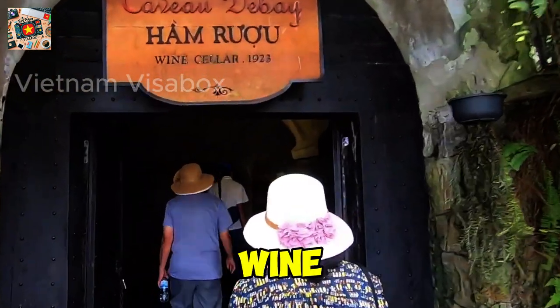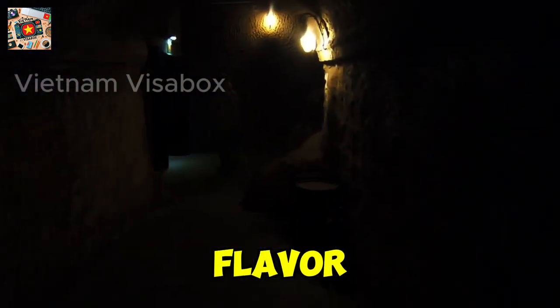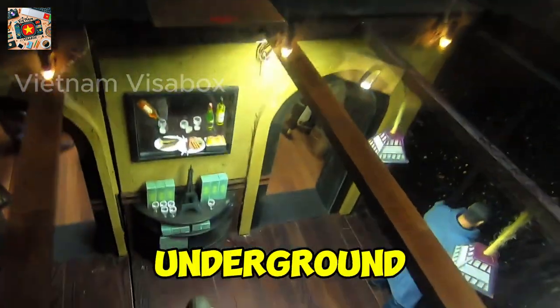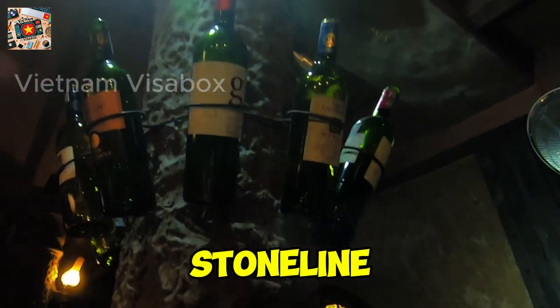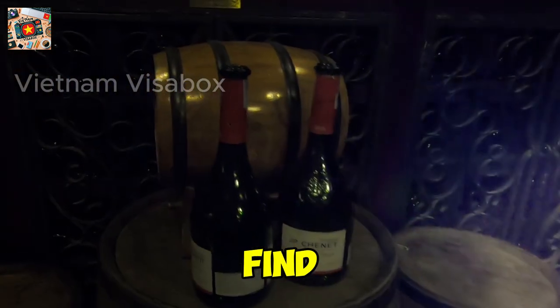Number 5: DeBay Wine Cellar. How about a glass of wine to cap off your mountain adventure? Hidden beneath the French Village lies a treasure trove of history and flavor. The DeBay Wine Cellar, built by the French in 1923, is an unexpected gem. This century-old underground cellar not only stores fine wines, but also offers a unique glimpse into the colonial past of Ba Na Hills. The cool, stone-lined tunnels are filled with the rich aroma of aging wine, and the dim lighting adds to the cellar's mysterious charm. Here, you can sample a variety of wines, including some locally produced blends you won't find anywhere else.